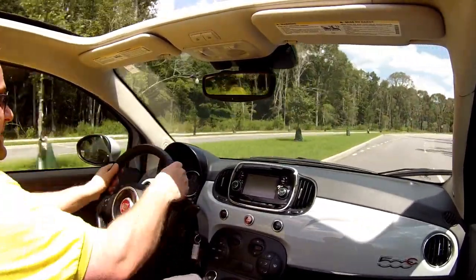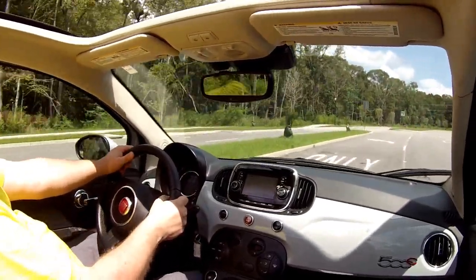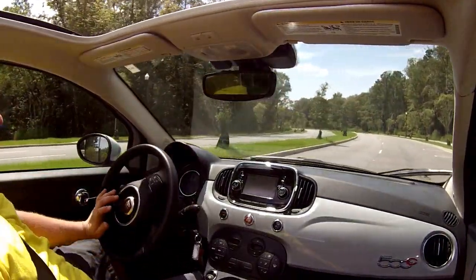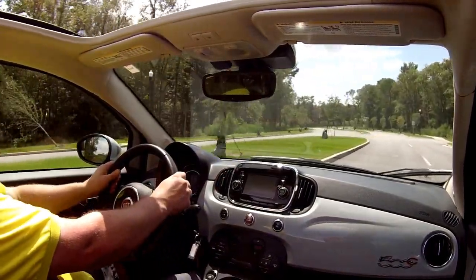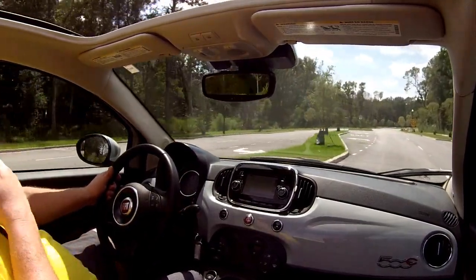The steering is quick and feelsome — very impressive for a front-wheel-drive machine. As we know from the 500 Abarth, this is a fun car that can really handle. You can do a mini autocross course just anywhere you might want to, like even in the suburbs here in South Carolina. Just a really, really fun car and a nice drive.